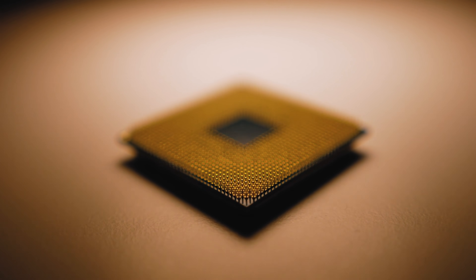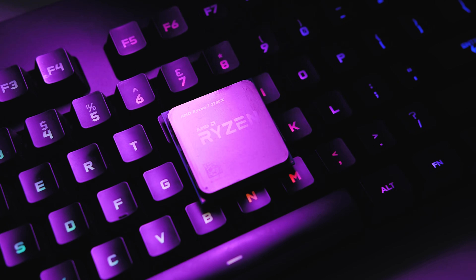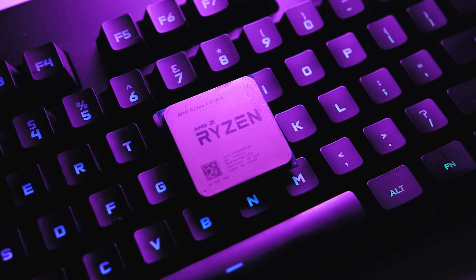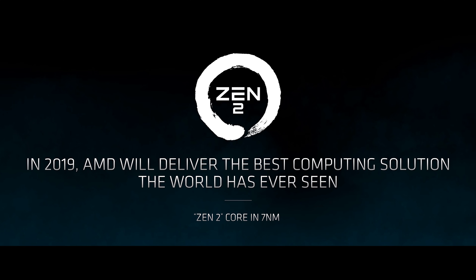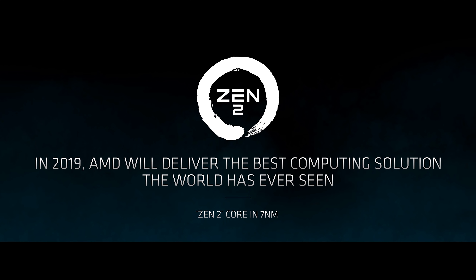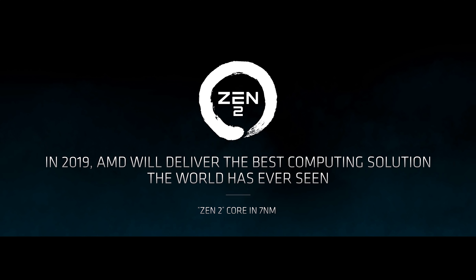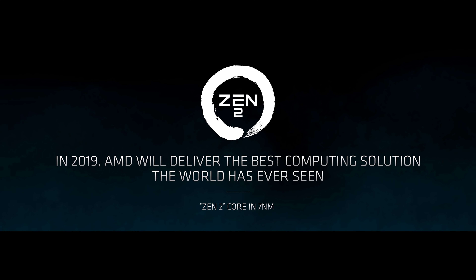Before I get too far into this video, it's super important to understand what these new processors are made of. The first generation Ryzen used Zen, whereas the 2700X and other second generation processors used the Zen+ design, which refined the original Zen architecture. What I'm talking about in this video is third generation Ryzen CPUs, which are based on the Zen 2 architecture and AMD's new 7nm manufacturing process. That 7nm node should actually allow them to pull ahead of Intel for the very first time in almost a decade.